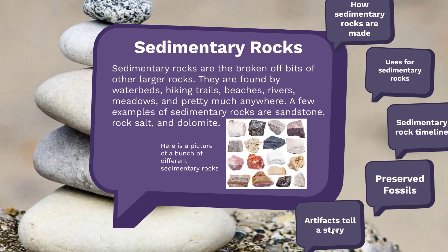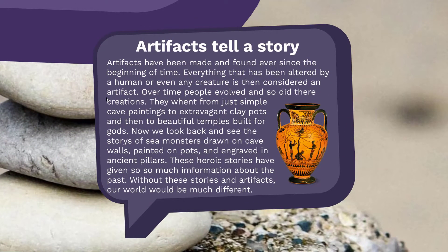Artifacts tell a story. Artifacts have been around forever. Anything that has been altered or touched by any creature is considered an artifact. Over time, as creatures evolved, so did their creations. They went from wall cave paintings to extravagant clay pots, and now to beautiful temples built for the gods. Each of these artifacts tells a story through the art that was either engraved or painted onto these items, showing what people long ago believed and the stories they told.